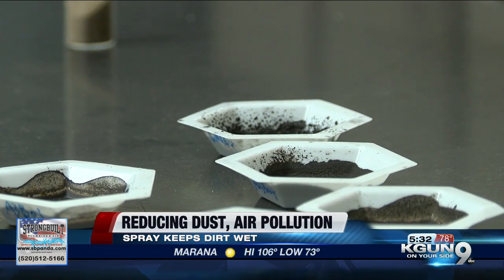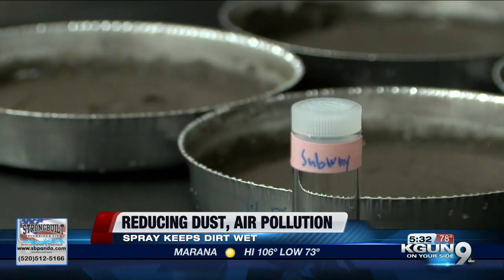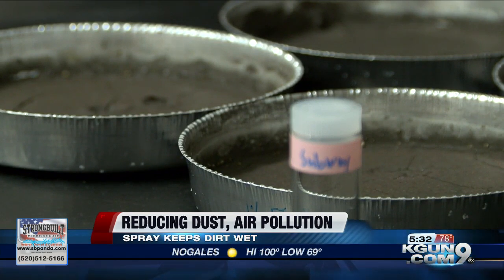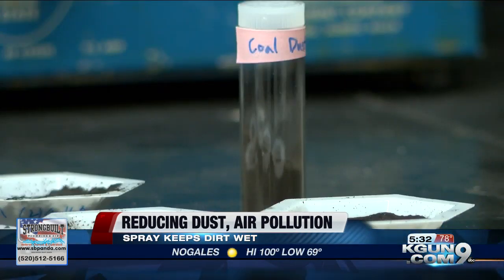Kim started this research after hearing mining companies here in southern Arizona were having some air pollution issues. Now he's hoping to get this invention out to any place that's filled with dust. That does include some highways here in southern Arizona — we know those can get pretty active once those winds start picking up.